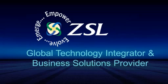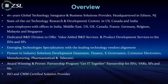Thanks, Loretta. Just wanted to give a brief overview of who ZFL is. The company was founded in 1996. We've been a global technology integrator for over 16 years. We have headquarters in Chennai, India, and our U.S. headquarters is in Edison, New Jersey, as well as having offices all over the world — really, except for South America. We have offices in EMEA, APAC, and, of course, North America.